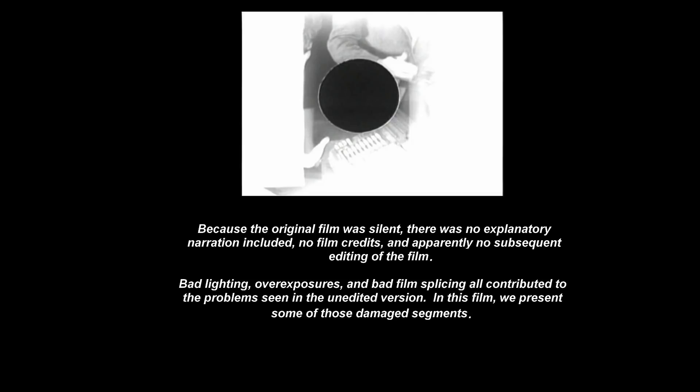Because the original film was silent, there was no explanatory narration included, no film credits, and apparently no subsequent editing of the film. Bad lighting, overexposures, and bad film splicing all contributed to the problems seen in the unedited version. In this film, we present some of those damaged segments.